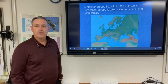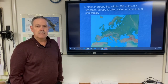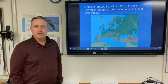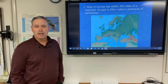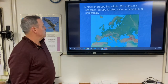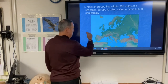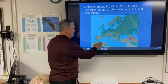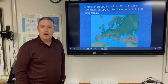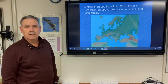Most of Europe lies within 300 miles of a seacoast. Because of the way it's shaped, you could drive inland and once you reach about 300 miles, you'd then be getting closer to another seacoast. Europe is often called a peninsula of peninsulas — with water on the northwest, western, southwest, and southern sides, it is bordered by water on three sides.